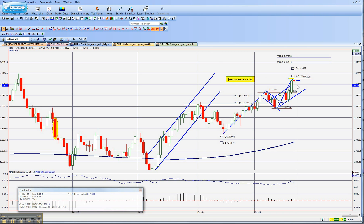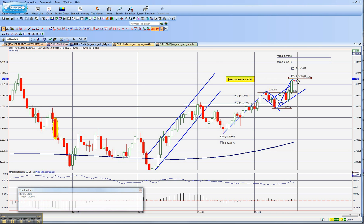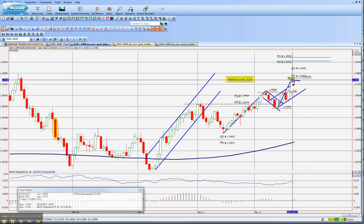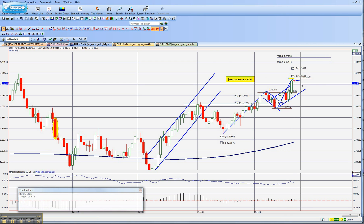Because I do see some serious resistance here, and by tightening a stop, it makes me realise my profits, and also it protects the rest of my profits. In the case of we do get this sort of bear flag happening, I will also have made my money, and my guaranteed stop has also covered my remainder profits.